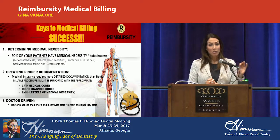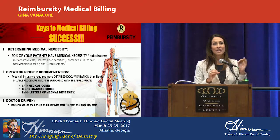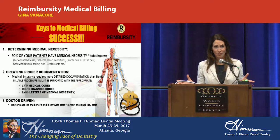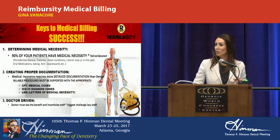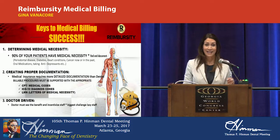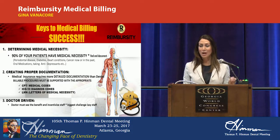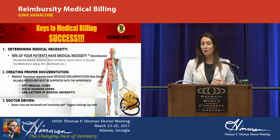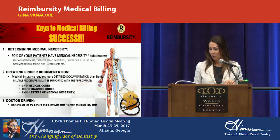Medical insurance requires more detailed documentation. You need your CPT codes, ICD-10 diagnosis codes, and the LMNs — letters of medical necessity — completely different than dental. This also has to be doctor-driven. If the doctor is not behind billing medical, it's never going to happen in the practice. The biggest obstacle we see in the office is staff resistance. It has to be doctor-driven. There are courses, webinars, and software that can do your cross-coding from dental codes to medical CPT codes, but honestly that's only part of the battle.